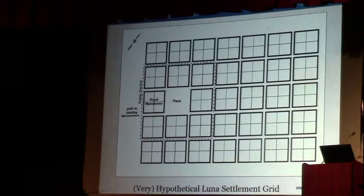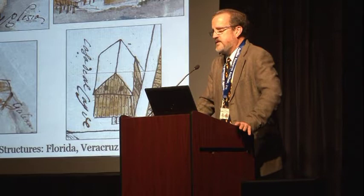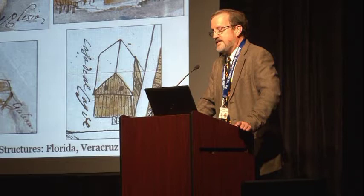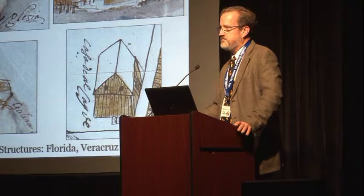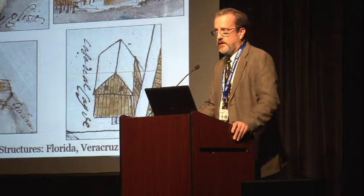Our excavations over the last four years have been focusing on finding evidence of activity areas and structures at the Luna settlement. We're dealing with the biggest 16th-century settlement in all of the United States — this was bigger than St. Augustine. There were far fewer people in St. Augustine and in Santa Elena. So this settlement was gargantuan — archaeologically the biggest 16th-century Spanish archaeological site in all of the United States, by area if not by density.